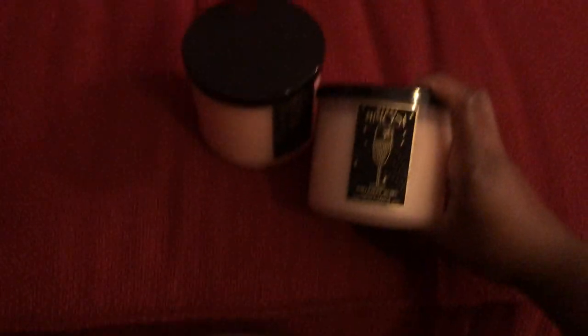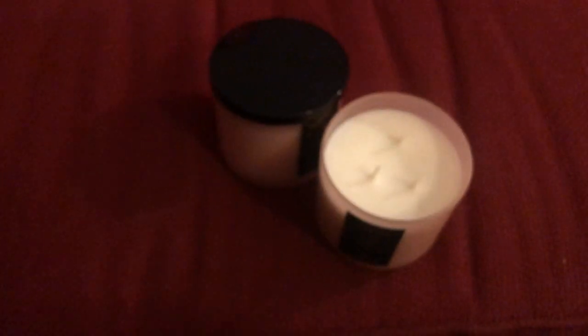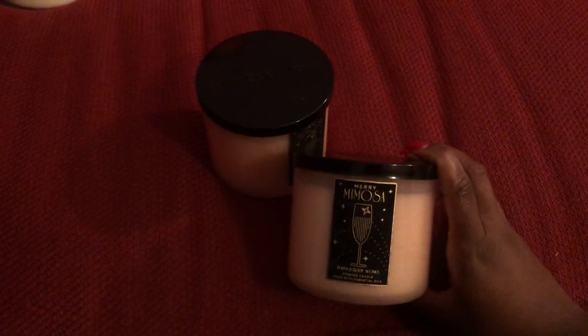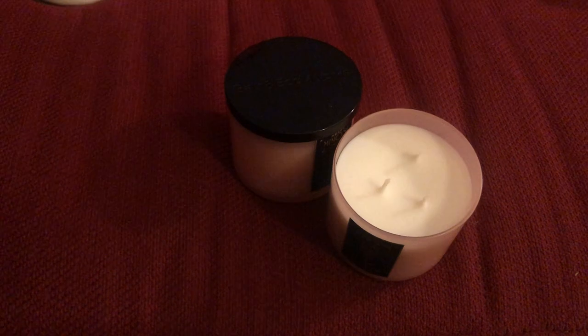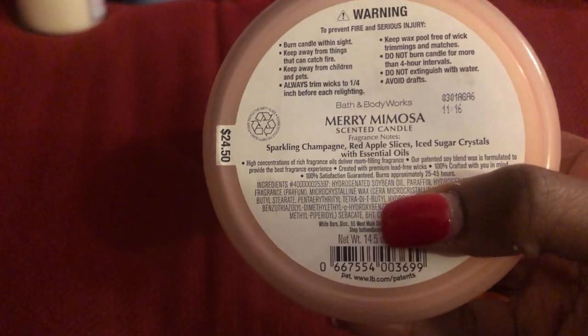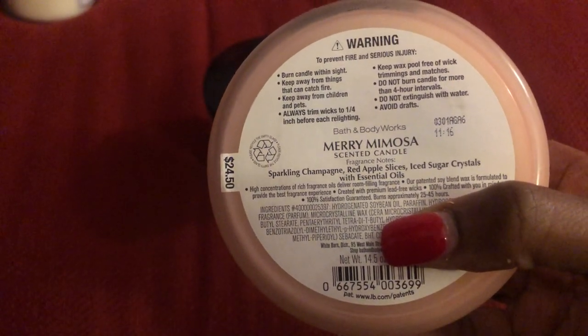The next two I have are Mary Mimosa — it has the same velvet touch. This also reminds me of Champagne Toast, but it has another berry note that really sets it aside from your standard Champagne Toast. To me it's all in the same family. These are the scent notes — the apple, maybe the apple sets it aside, because this one does have champagne in it, so it has to be the apple.